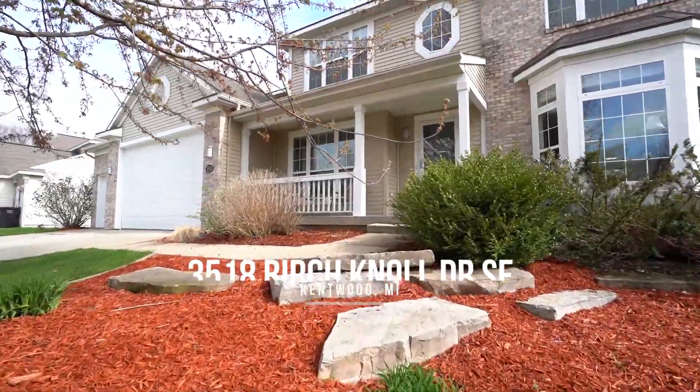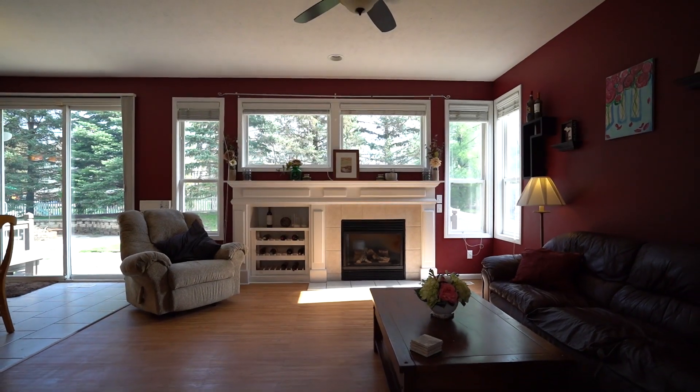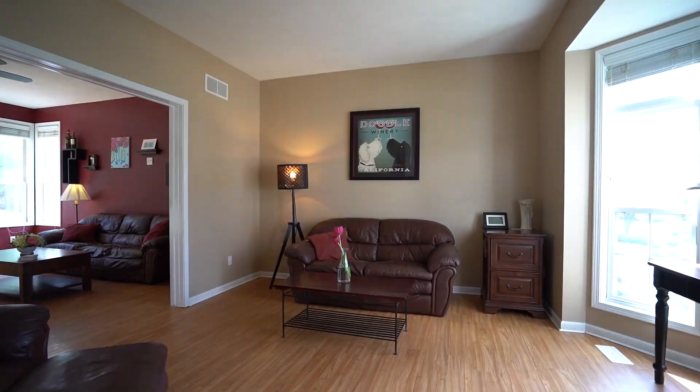Located in Kentwood's popular Baileys Grove neighborhood, this spacious, traditional, two-story home offers four bedrooms and three and a half bathrooms.